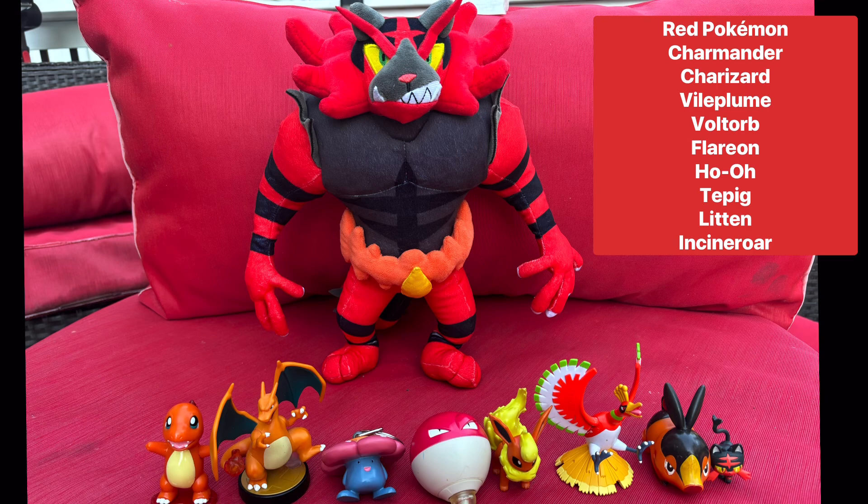Here are all the red Pokemon I own: the Charmander figure from 1999, Charizard Amiibo, Vileplume Keychain, Voltorb Revtop, Tomy figure Flareon, Tomy figure Ho-Oh, McDonald's 2011 Tepig, Tomy Litton, and the big boy Incineroar Plush.